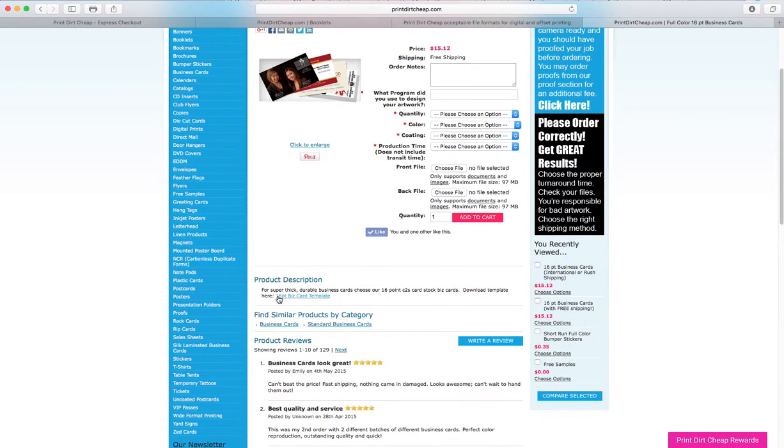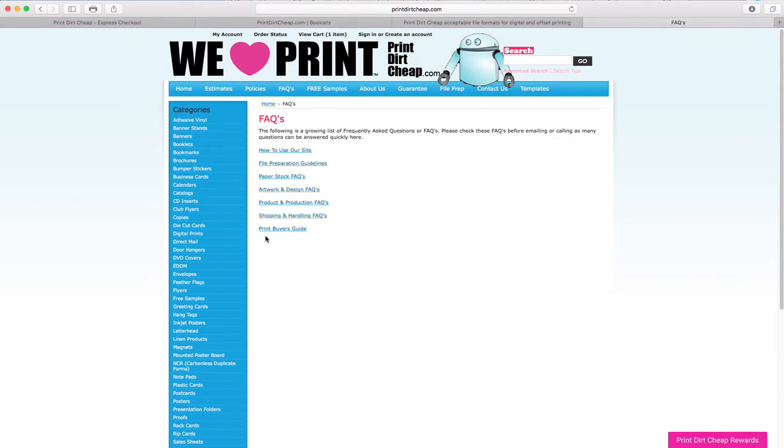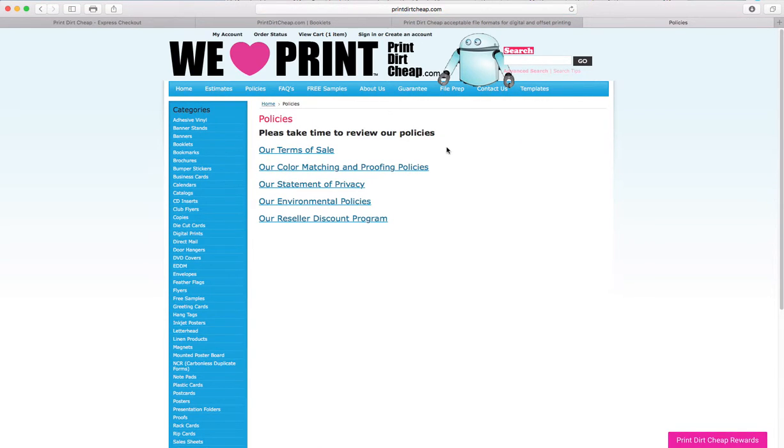Down below on each product page there is a link to the product template. I recommend reading the FAQs on our website, as well as our policies: the terms of sale and our color matching and proofing policy. Since we gang run print most jobs to get extreme discounts and low prices, it's nearly impossible to have an exact color match from run to run — so it's good to read that section. There are also options to get color matches.